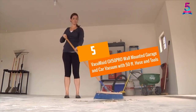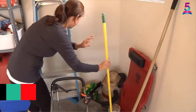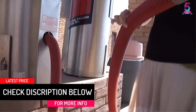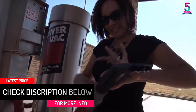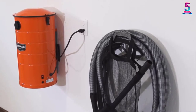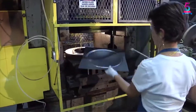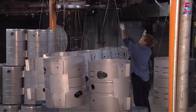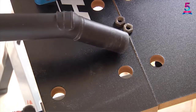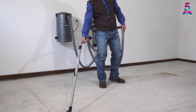At number 5: the Vacuumade GV50PRO Wall Mounted Garage and Car Vacuum with 50-foot hose and tools. The Vacuumade GV50PRO is a sturdy piece that handles pressure and operations well. It's heavy duty and consists of robust metal for long-lasting service. The steel is galvanized and powder coated to combat rust and corrosion.